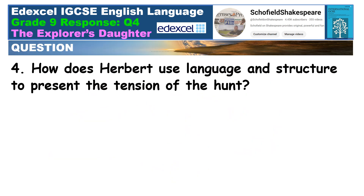Time now to write your own essay, which you'll be able to compare with mine. How does Herbert use language and structure to present the tension of the hunt? Remember to write four chunky paragraphs, each exploring three quotations and using subject terminology. No need for an introduction or a conclusion. Get cracking — it's pause time.